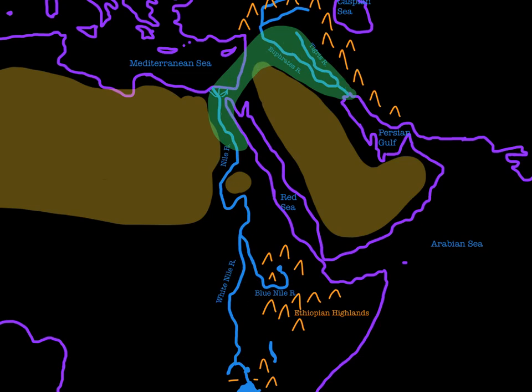I want to spend just a little bit more time talking about these rivers. These are cool rivers — they do really cool things and we're going to talk about that. So you remember that this is the Fertile Crescent. This is an area where the soil is very fertile. There's ample water. It's good for farming and growing crops, as opposed to these deserts and mountains that it's surrounded by. So we're going to talk a little bit about what makes this Fertile Crescent so fertile.